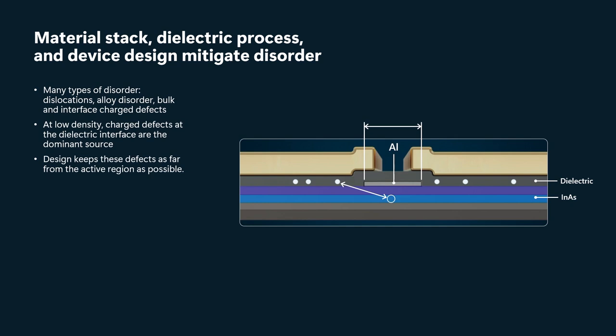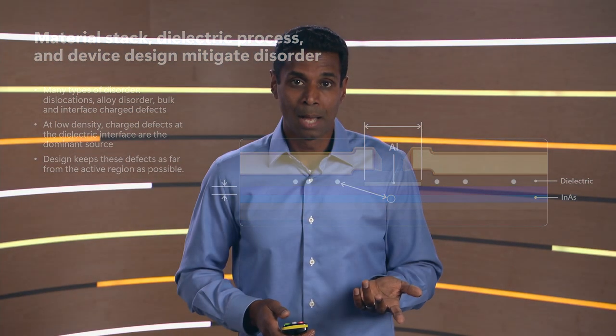The knobs we have to do that are: we can make the aluminum strip wider, which keeps the charge defects in the dielectric further away from the active region. However, we can't make it too wide, because if we do, we will not be able to deplete to the lowest subband.